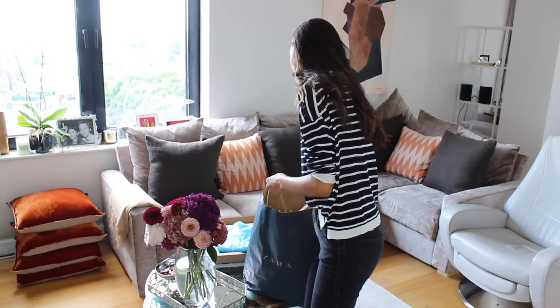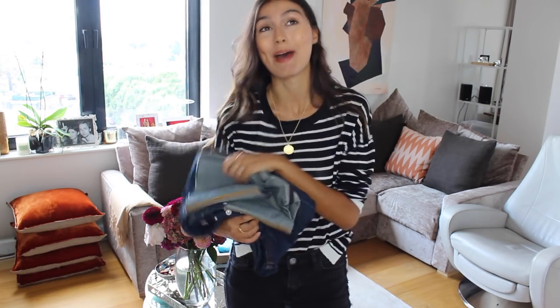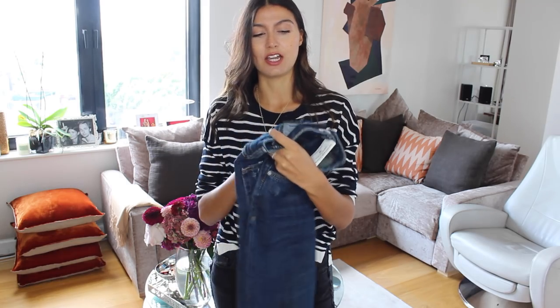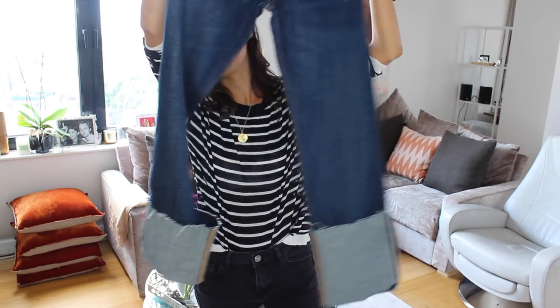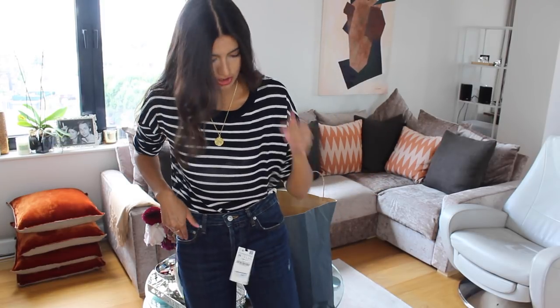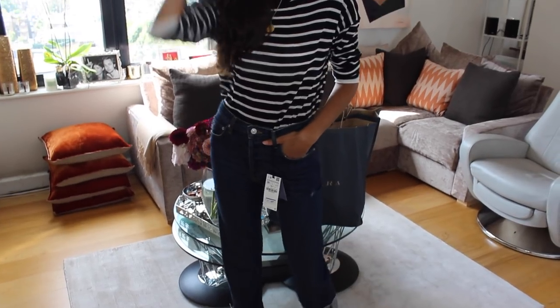Moving on, we have another pair of denim. I'm really excited about these because I saw them on a mannequin and thought they look so much more expensive than they were — £39.99, size 36, UK 8. What I love is the cuff detailing at the hem. I'm going to try them on... I absolutely love the fit on these — it's fantastic, really flattering, and that cuff detailing looks amazing.